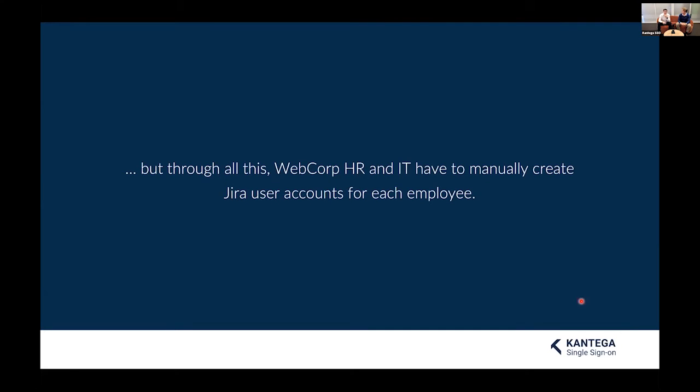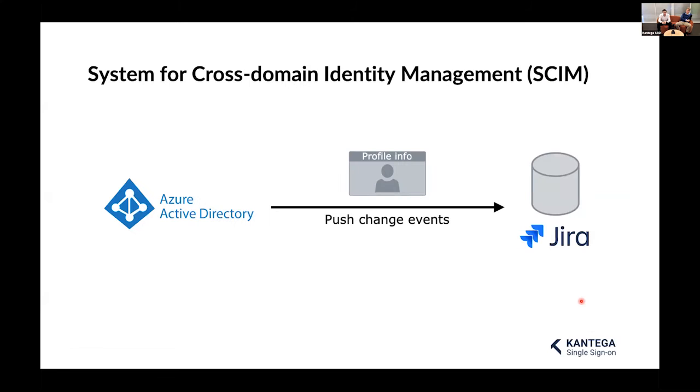Throughout all of this, WebCorp's HR and IT departments have had to manually create user accounts in Jira for all employees. Now that WebCorp has acquired OtherCorp and is growing, this is becoming a hassle. Ivan the IT guy decides to use SCIM — the System for Cross-domain Identity Management. What SCIM does is take everything in the company user directory — in this example, Azure Active Directory, though you could also use Google — and copy it over to Jira. It's that simple.